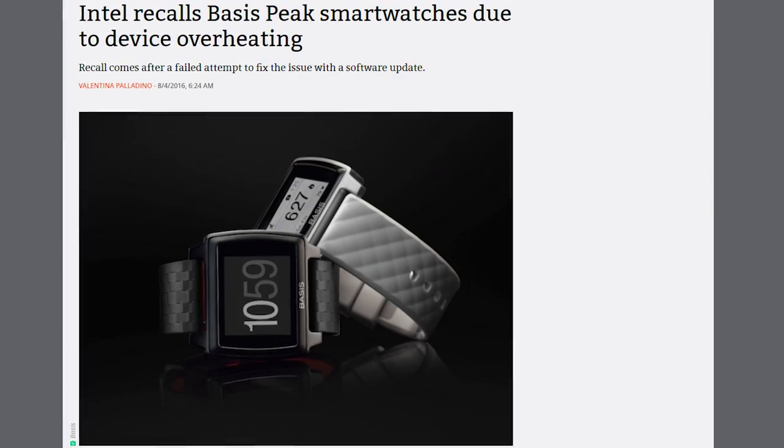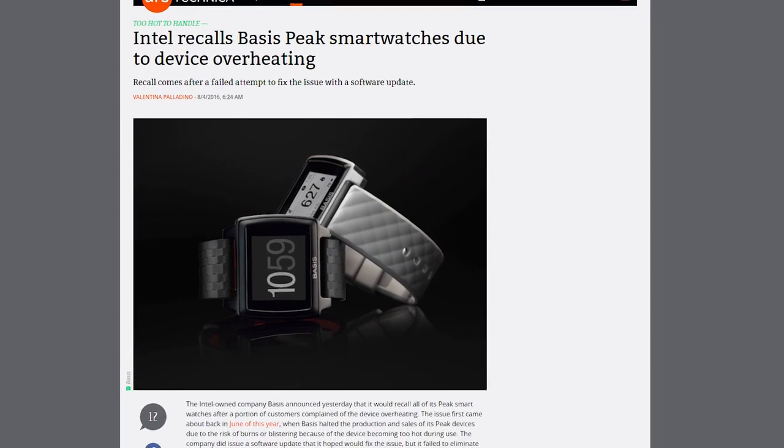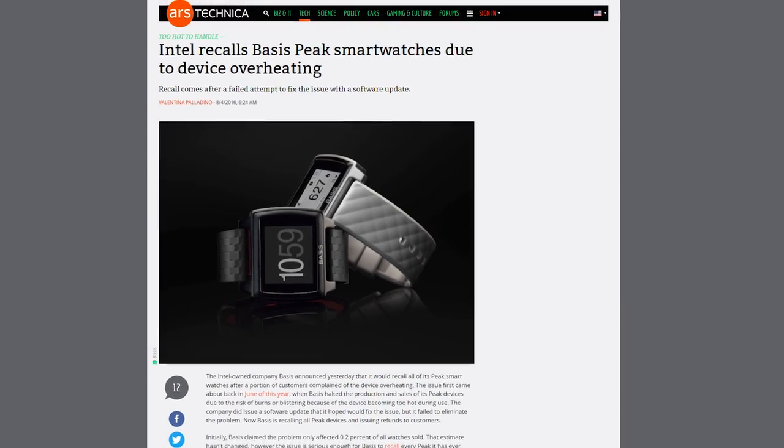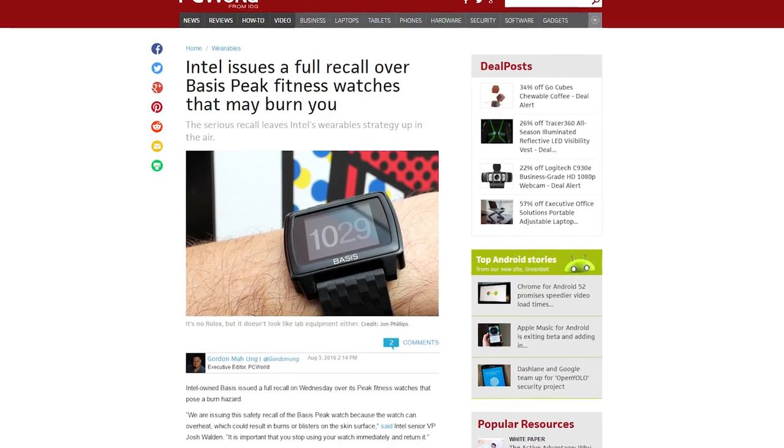Basis, a subsidiary of Intel, launched a fitness watch called The Peak back in 2014. Early on in the product's lifespan, Basis received reports that 0.2% of all devices sold were causing injuries. The issue is that the wearable could overheat and cause blistering. Unfortunately, despite their best efforts, the company is unable to come up with a solution without compromising the user experience. Now Basis has issued a complete recall on the device.